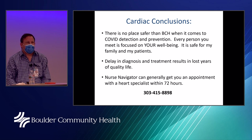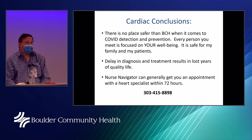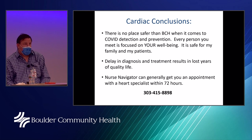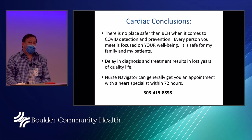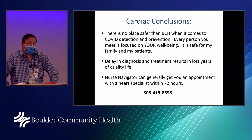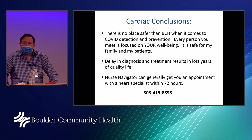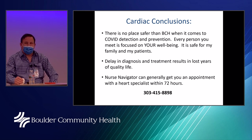In conclusion from the heart standpoint, there's really no safer place than BCH when it comes to COVID. Every person you meet is focused on your well-being — it's safe for Dr. O'Hare's family, his patients, and it's safe for you. Delays in diagnosis and treatment lead to lost years of quality life. BCH has a nurse navigator that can get patients in to see a heart specialist generally within 72 hours if needed.